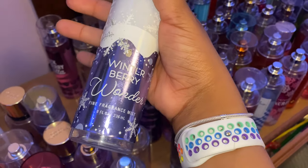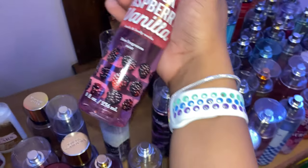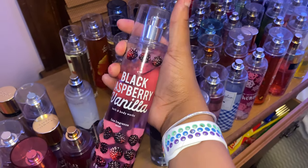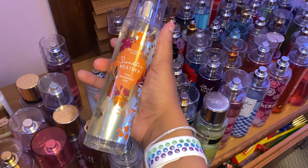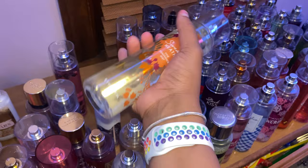Next I have Winterberry Wonder — I absolutely love this one; I just bought more lotion to match. Then I have Black Raspberry Vanilla, which smells really good and is kind of strong, so I don't reach for it often. And then Sweater Weather — I think Bath & Body Works just came out with this for fall — it smells really really good, definitely a good fall scent.